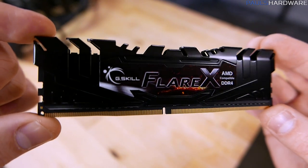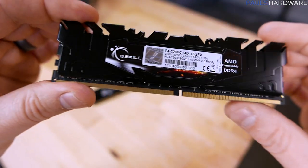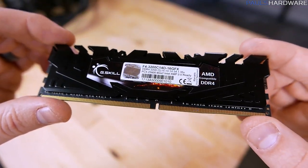This seems to be a good option for anyone who's looking for a bit of a boost in performance with their Ryzen setup, as well as hopefully improved gaming performance.